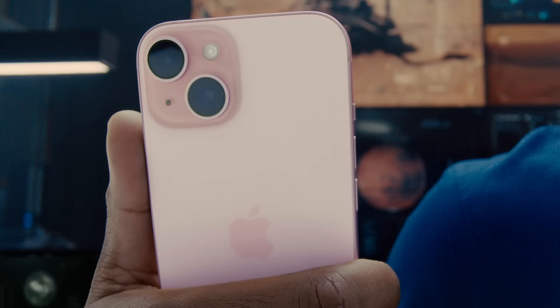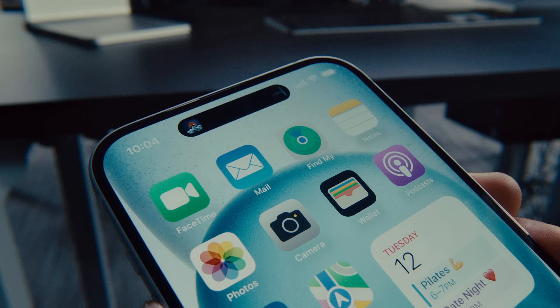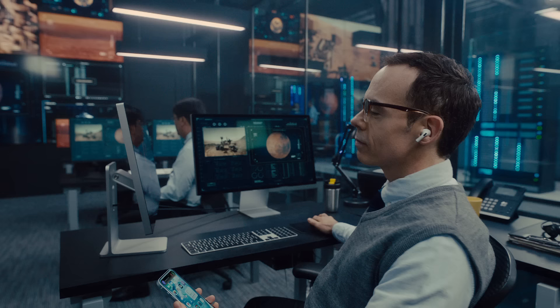The design updates don't stop at Pro. iPhone 15 and iPhone 15 Plus feature durable color-infused glass, a textured matte finish, and contoured edges. iPhone 15 also features Dynamic Island, so you can easily see your alerts and activities like sports scores, flight info, and maps. You can even control your music, all in one place.